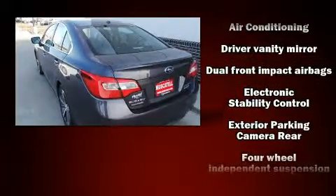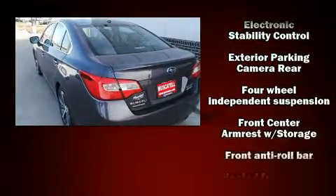A blind spot monitoring system, heated front and rear seats, and power front seats.